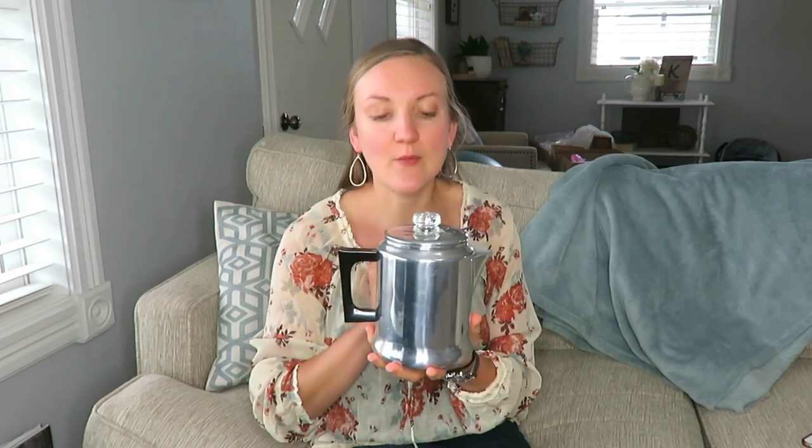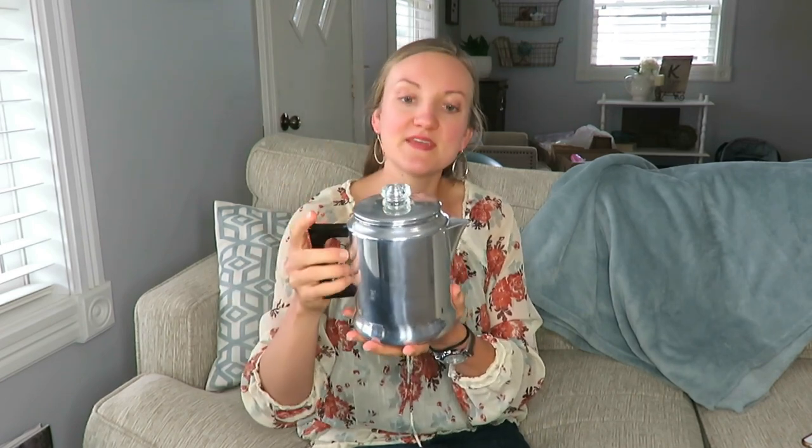First item I have for you is a coffee percolator. This was originally $4. It looks in pristine condition. The one I currently have is just nasty, gross — I can't even get the black scum off of it anymore. But this was a fun find. We've been looking for one for when we camp or hike, things like that.